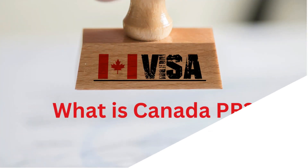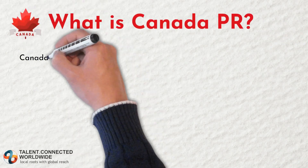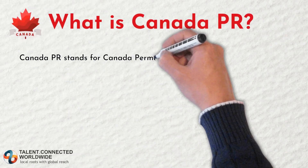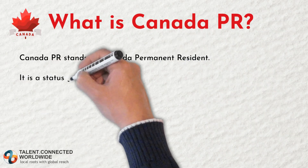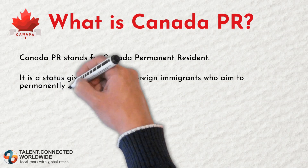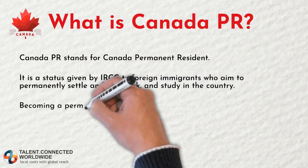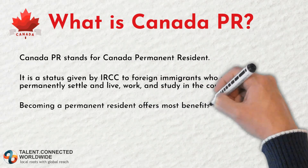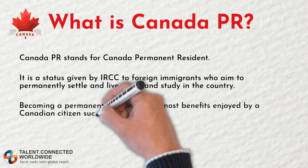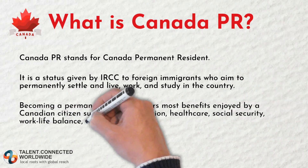So what exactly is Canada PR? In simple terms, Canada PR stands for Canadian Permanent Resident. It is a status given by IRCC to foreign immigrants who aim to permanently settle and live, work and study in the country. Becoming a permanent resident offers most benefits enjoyed by Canadian citizens such as free education, health care, social security, work-life balance, and more.